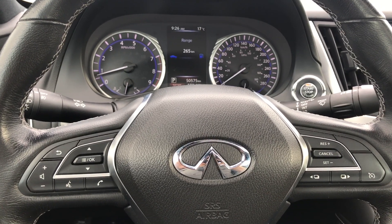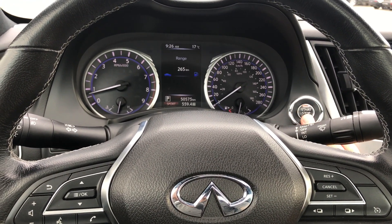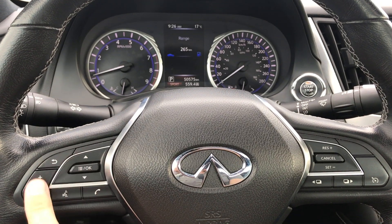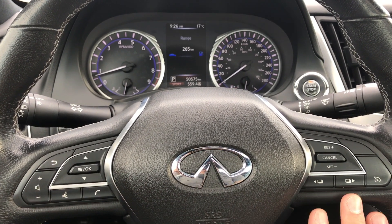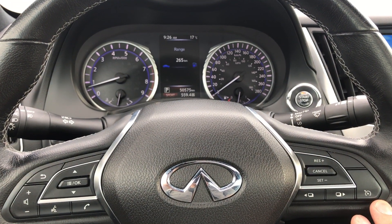On the inside, not only is it a performance beast but it's also extreme luxury. We have a push-button start here, all of your audio and Bluetooth commands over here, display commands for the dash right here, and then of course your cruise control commands.